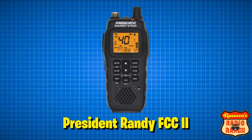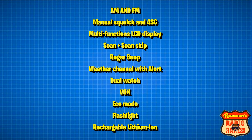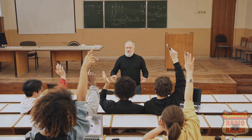The second bonus radio is the President Randy FCC. Its features are 40 channel AM and FM, manual squelch and President's automatic squelch, multi-function LCD display, frequency display, scan and scan skip, Roger beep, weather channel with alert, dual watch, VOX, monitor, eco mode to help save on your battery, a built-in flashlight, and a rechargeable lithium-ion battery.